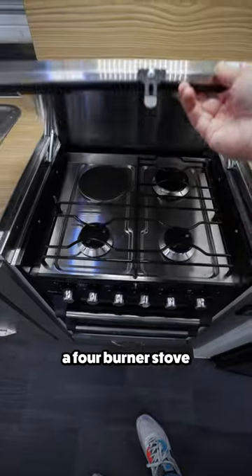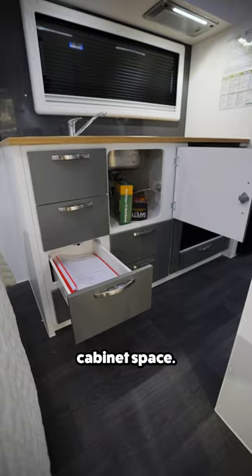Turning around is the kitchen, where you'll find a four burner stove top and oven, stainless sink, and upper and lower cabinet space.